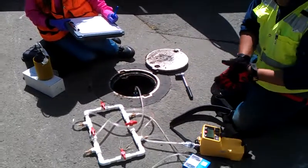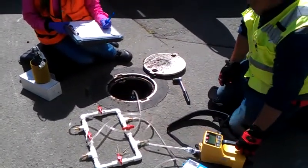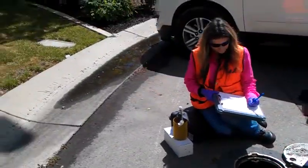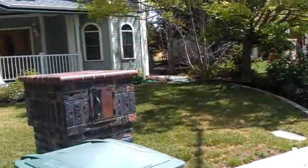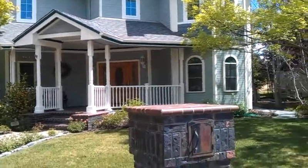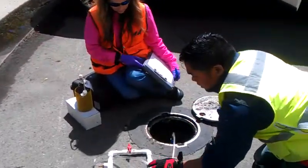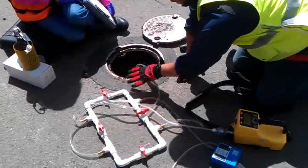This is one of the perimeter wells, LFG2. What we've got set up here is the RKI Eagle II connected to a landfill gas sampling train, and we've got the train hooked up to the well port right here.